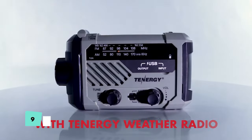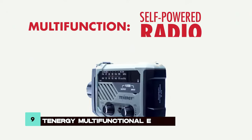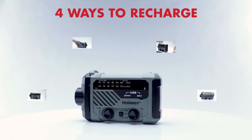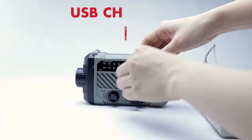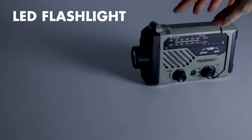Staying connected during emergencies is paramount, and the Tenery Multifunctional Emergency Radio delivers. With hand crank, solar panel, and USB power options, this radio keeps you informed when traditional power sources fail.